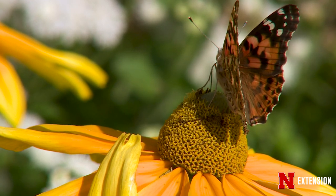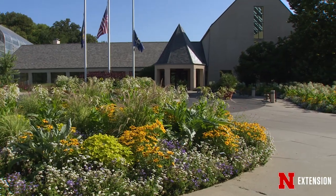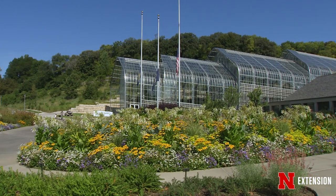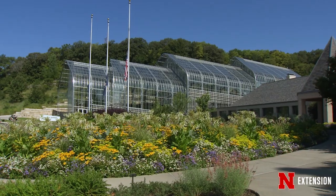So it goes to show that you could take a space that maybe just has some basic work to do for you in the landscape, but if you're creative and you plant it in an intentional way, you can create welcoming habitat for people as well as for wildlife.